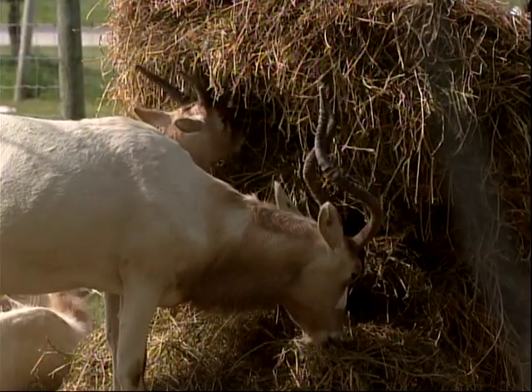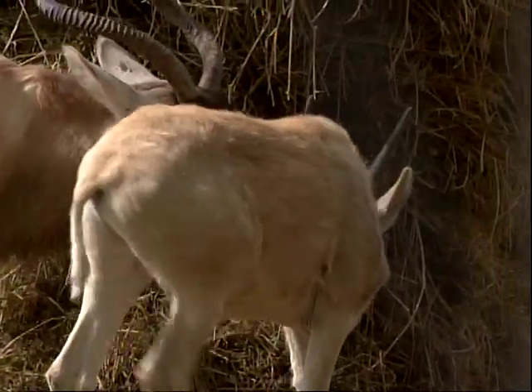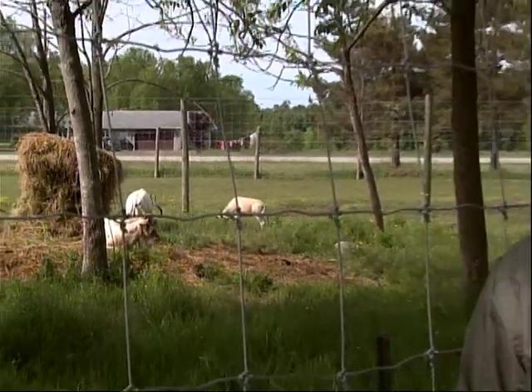We're now here at the addax enclosure. This is a critically endangered antelope species from Africa. Every birth is important for this species. With 850 left in zoos and 500 left in the wild, every single birth matters. The Umbel Jungle Zoo is participating in a breeding program and they are extremely proud to have a new addition here.